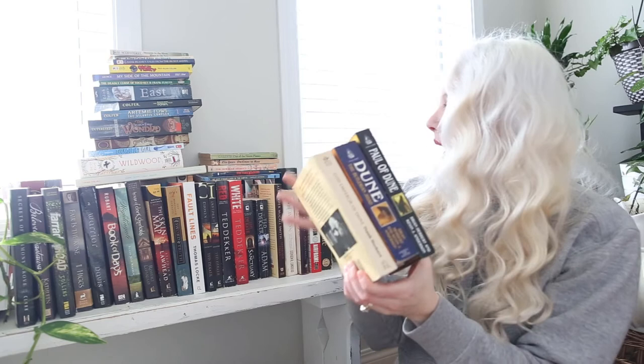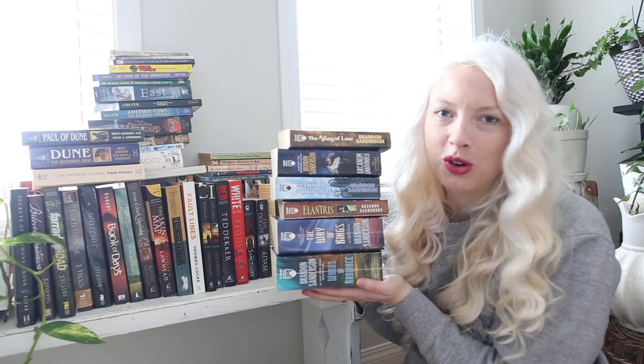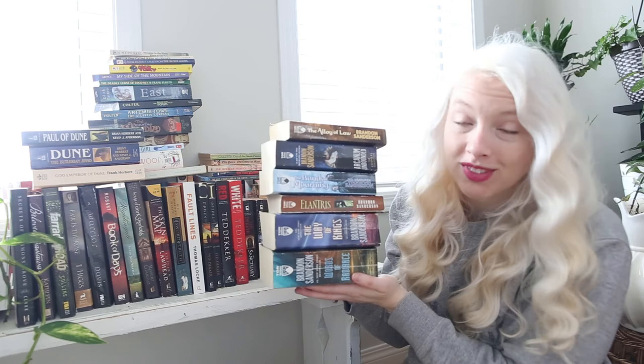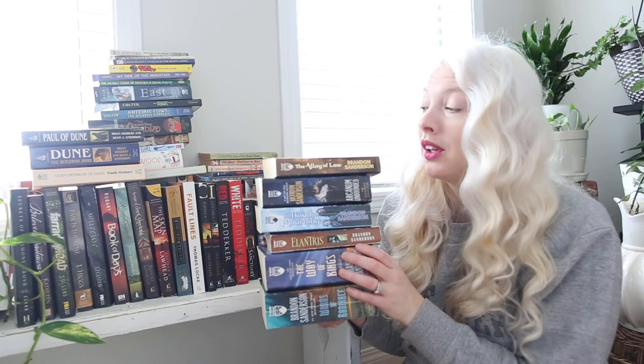You guys, check out what I found at the thrift store — a dollar a piece, and when you buy four you get the fifth one free, so less than a dollar each! All of this Brandon Sanderson! There were more like duplicates and ones I already had. I do have one of them already, but it was in a big hardback, so having it in mass market paperback will be better. That is such a score — I just can't even! Very excited to have all of these.